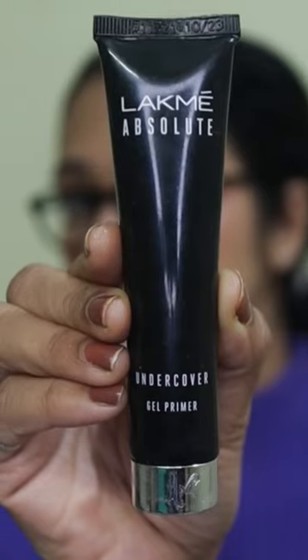The lips are dry. We are using a primer to fill the skin with a fine liner.